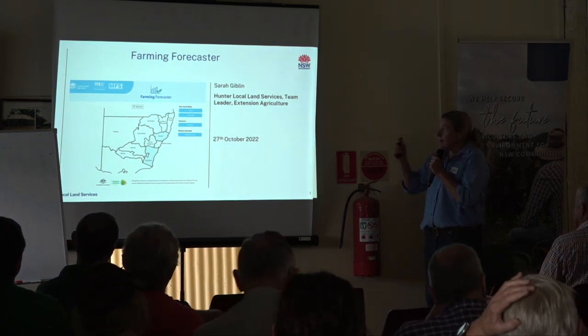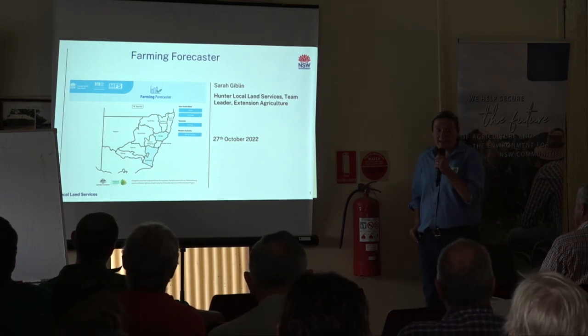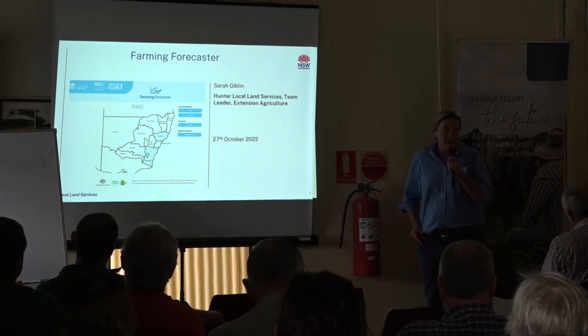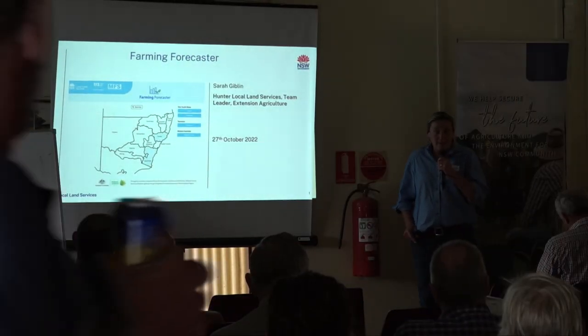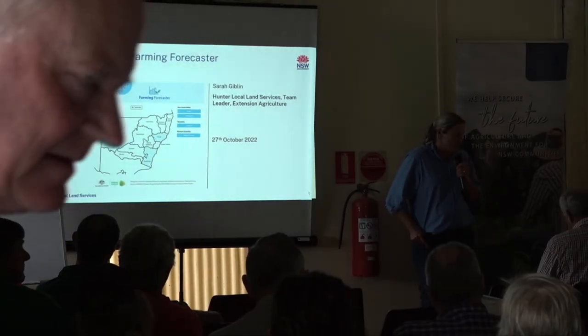My name's Sarah Giblin. I'm the team leader for the Hunter LLS Ag extension team, and on behalf of the team I'd like to thank everyone for turning up here today - what a great roll-up it's been. Thank you so much to Byron and Fiona and all the team at Tymor. What a great community, thank you so much.